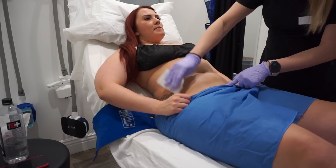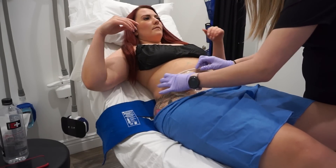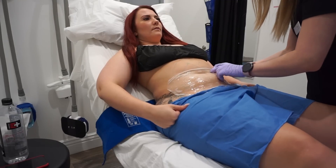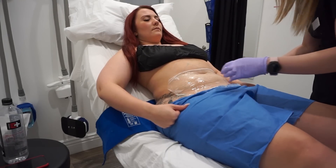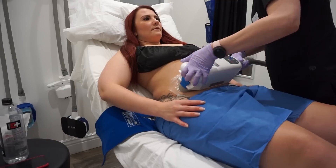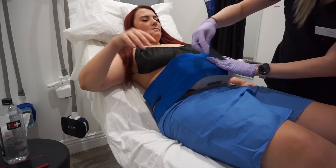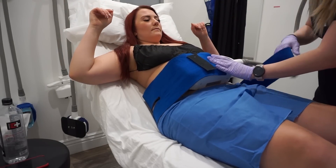The first area we treated was the lower abdomen, which was the longer application. The nurse wipes down the area with a skin-safe antifreeze and applies this sheet that's really sticky and gooey — it basically just protects your skin. When they apply the applicator and turn it on, it feels like a suction — no super uncomfortable pressure. Then after a while it becomes cool. For probably the first five to seven minutes I could feel the cooling and it was a little uncomfortable, but after about seven minutes I went numb and couldn't feel it at all.